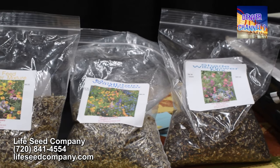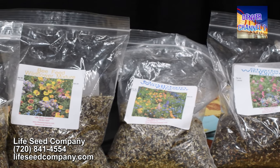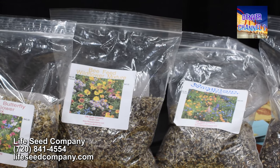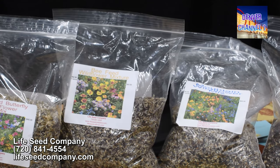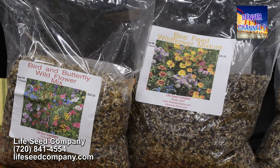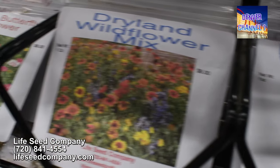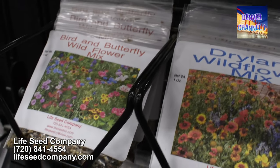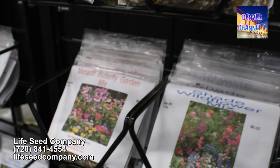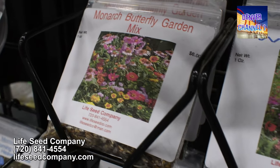In our wildflower mixes, most of them are xeriscape blends and we have a mix that is designed to grow well in pretty much any situation you can run into here in the western United States. Our most popular are the bird and butterfly mix and the bee feed. The bee feed mix is a heavy feeder for bees, and the bird and butterfly mix will bring in birds as well as sometimes, depending on your area, hummingbirds. The small bags will do 200 square feet for a natural meadow look, or 100 square feet if you want it to look like the picture.